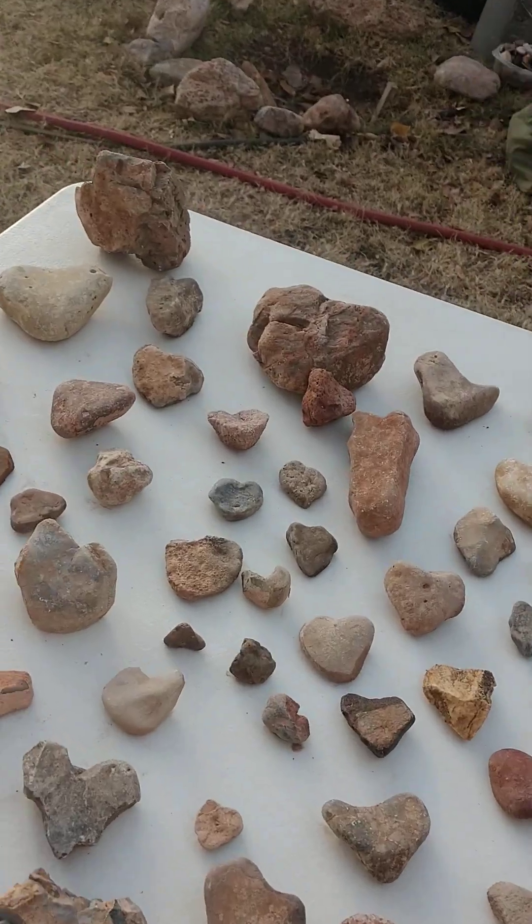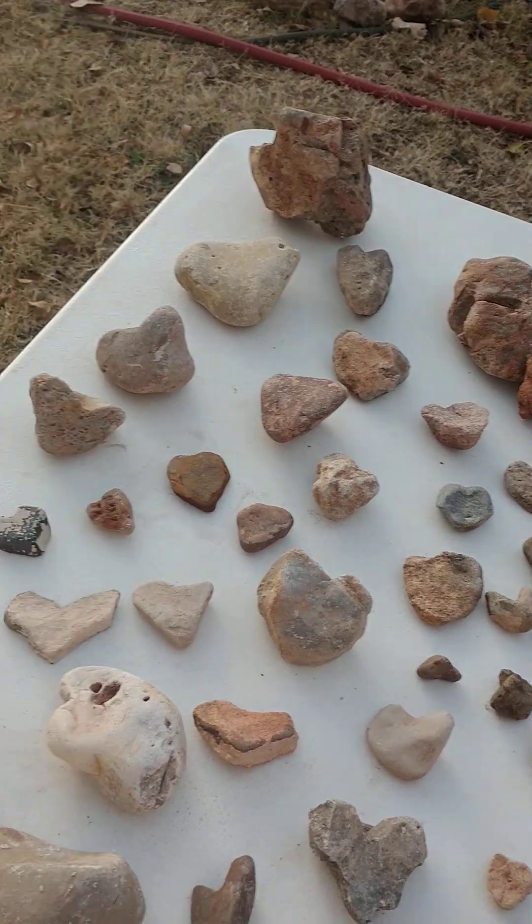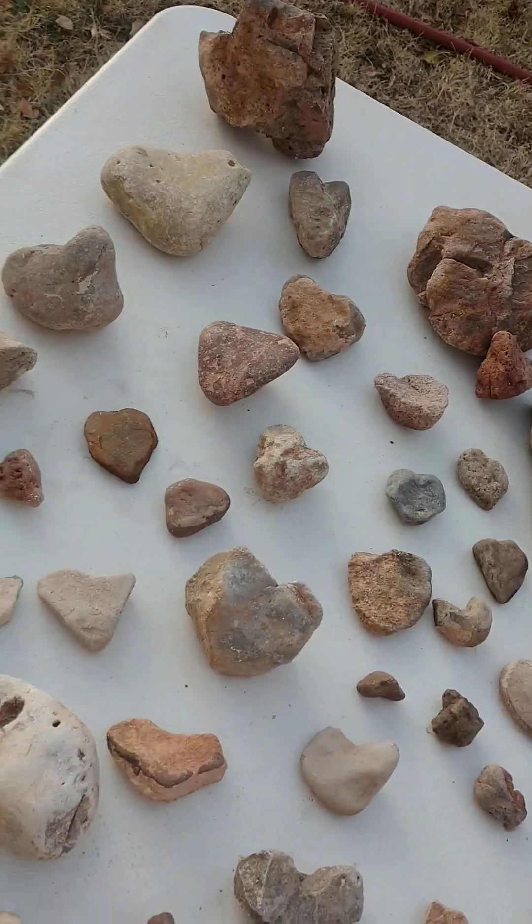Hello, hello, hello. It's Lisa with Fossil Fine and Female. Hope you guys are doing well today. Thanks for joining me.